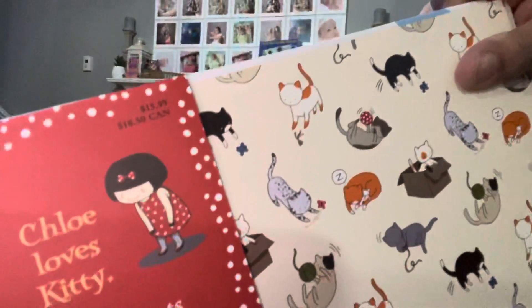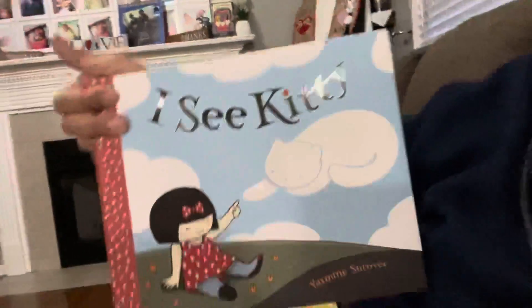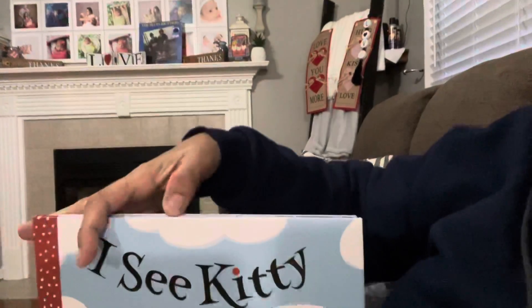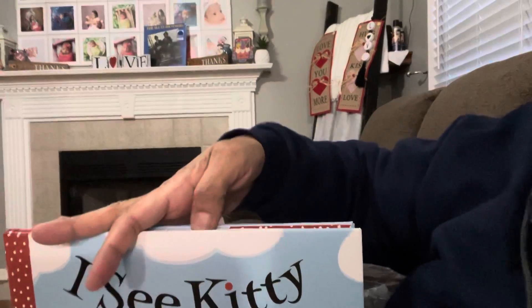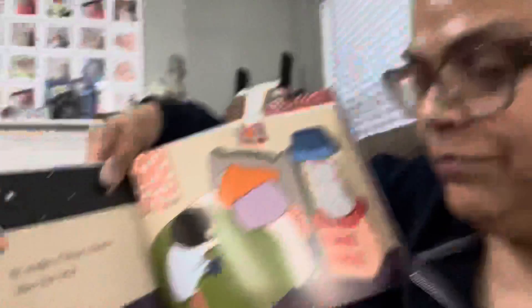I found this book and I knew my daughter was going to fall in love with this one specifically. It retails for $15.99 — it's called I See Kitty. My daughter loves cats, so I had to pick that up for her. The quality of this book is phenomenal. I'm shocked that I found these books.